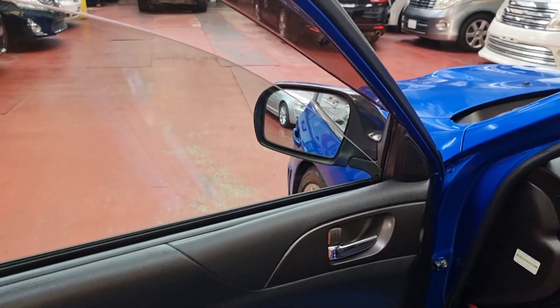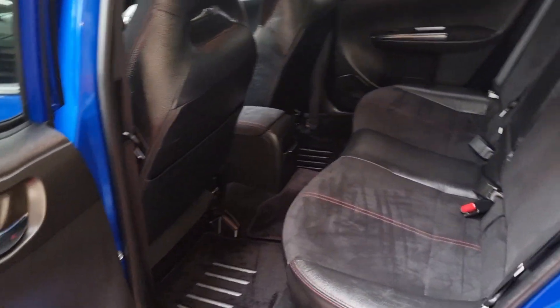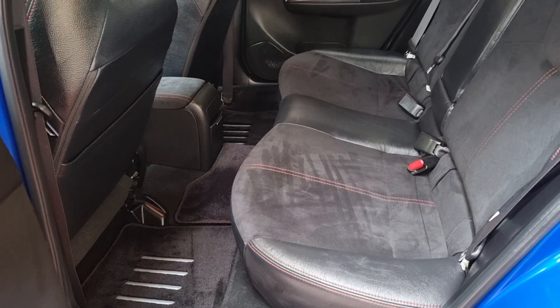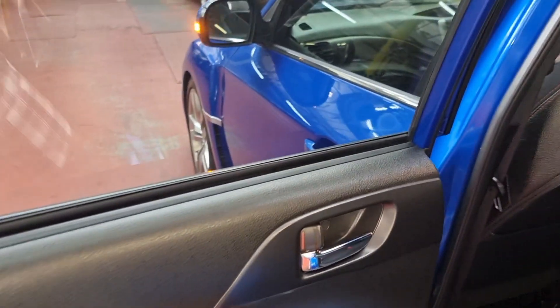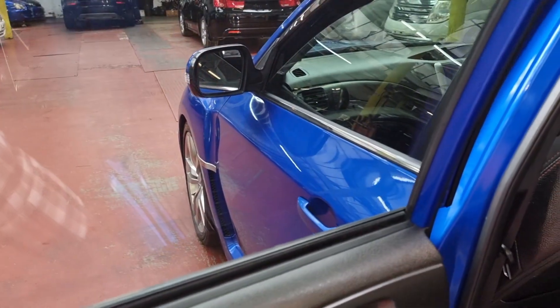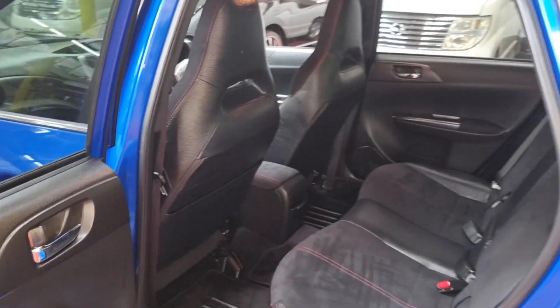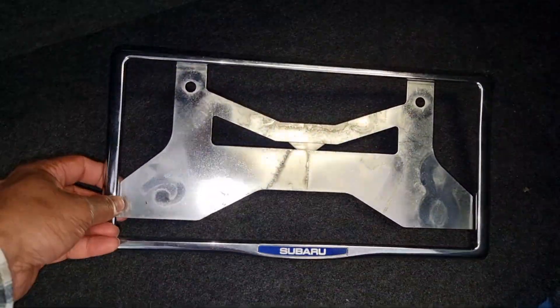Folding electric mirrors, all electric windows. It's been really well looked after — it seems like it's hardly been used. Here is the cover for the front number plate which we'll stick on.